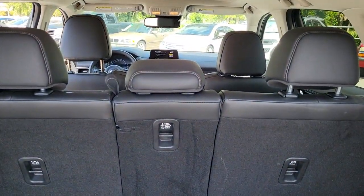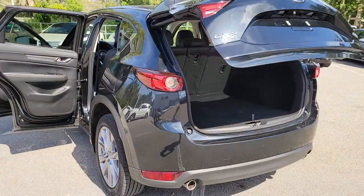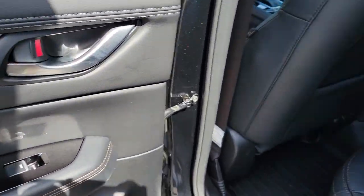All wheel drive, navigation system, keyless entry, sun and moonroof, power liftgate, lane keeping assist, adaptive cruise control, keyless start, power passenger seat, premium sound system.